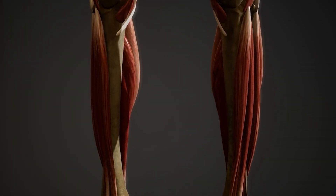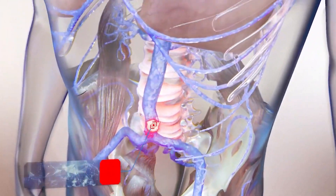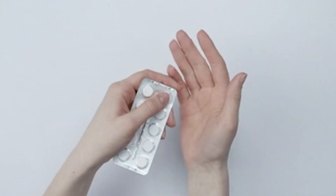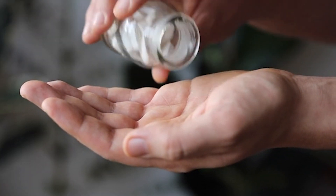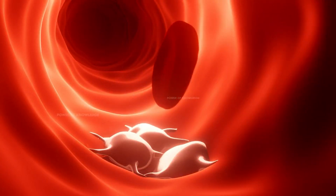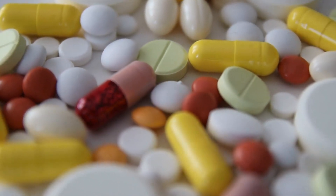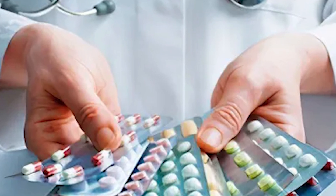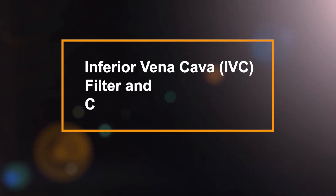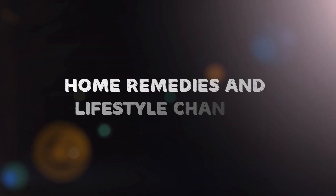Once diagnosed, DVT can be treated with a variety of methods. The primary goals are to prevent the clot from growing, reduce the risk of pulmonary embolism, and prevent future clots. Anticoagulants, or blood thinners, are commonly prescribed to prevent new clots from forming and existing clots from growing. Thrombolytics, also known as clot busters, are used in more severe cases to dissolve the clot, though they carry a higher risk of bleeding and are reserved for life-threatening situations. Surgical interventions include an inferior vena cava (IVC) filter and catheter-directed thrombolysis.